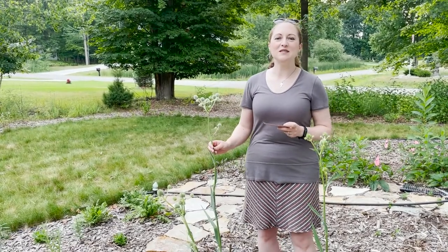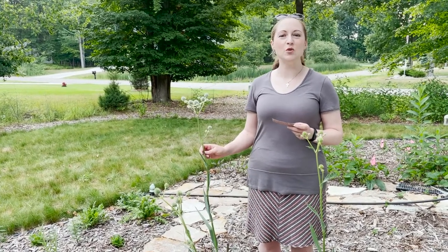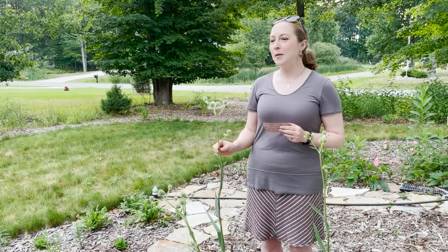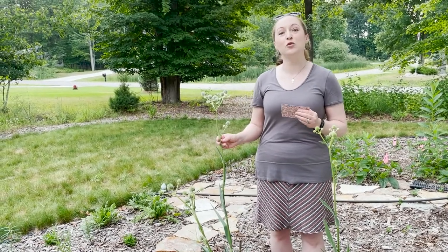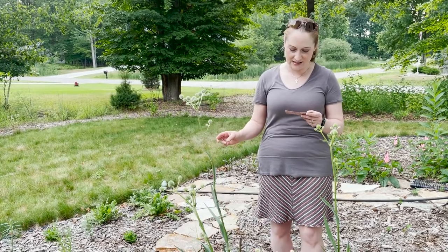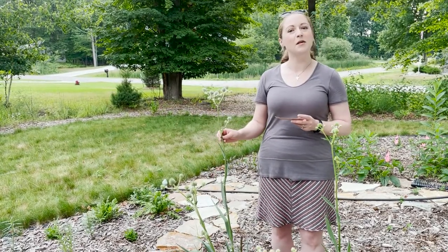Happy Monday everyone, this is Martha with Nature Niche. This week I want to talk to you about a really cool native prairie plant: rattlesnake master. It was called rattlesnake master because it was erroneously believed that the root could be made into a cure for rattlesnake bites. The Latin name is Eryngium yuccifolium.